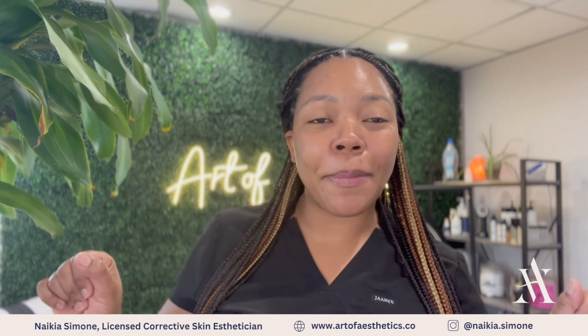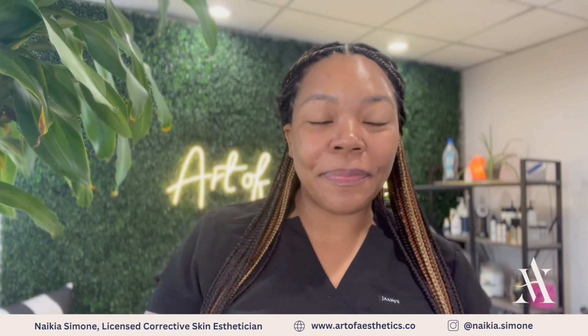Hey Skin Games, it's Nikia Simone with Art of Aesthetic Skin Studio in West Palm Beach, Florida. We have made it to the halfway point in this year's case study. Let's get into the details.